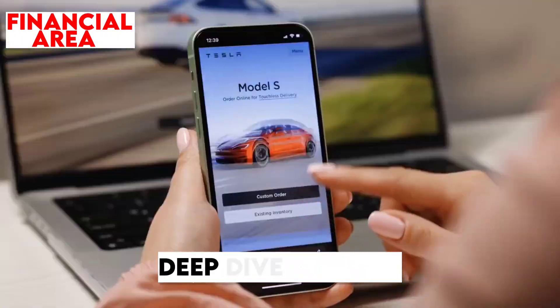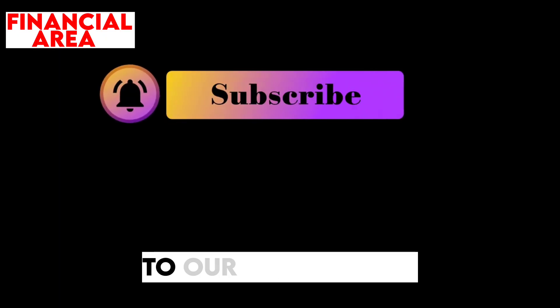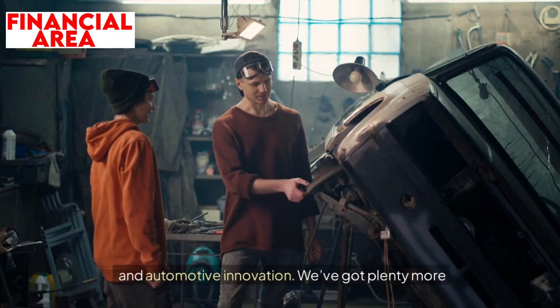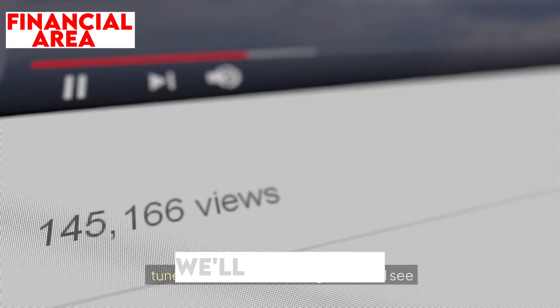If you enjoyed this deep dive into the 2025 Tesla Model Y, don't forget to like the video and subscribe to our channel for more updates on the latest in electric vehicles and automotive innovation. We've got plenty more exciting content coming your way, so stay tuned — thanks for watching, and we'll see you in the next video here at Financial Area.